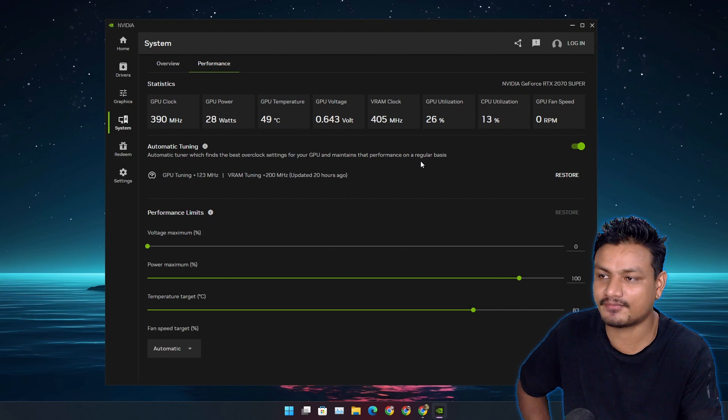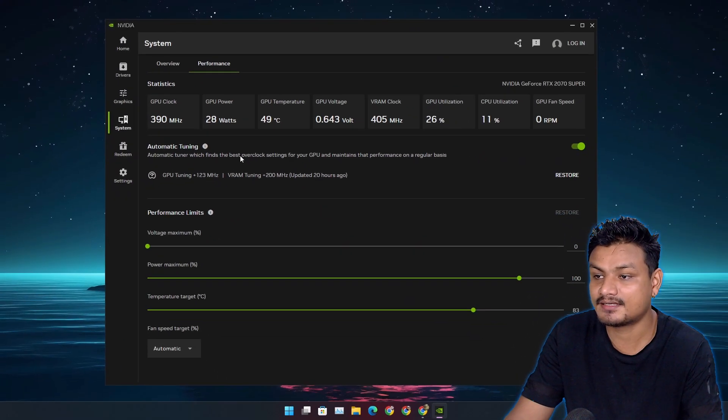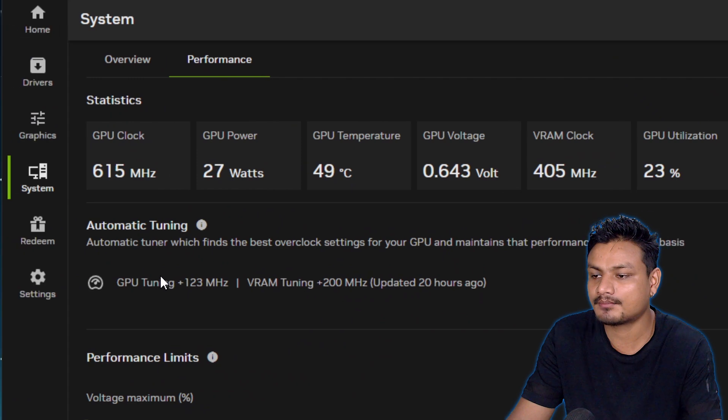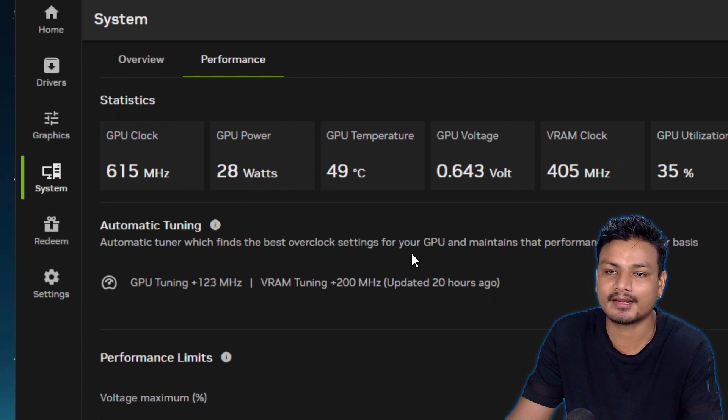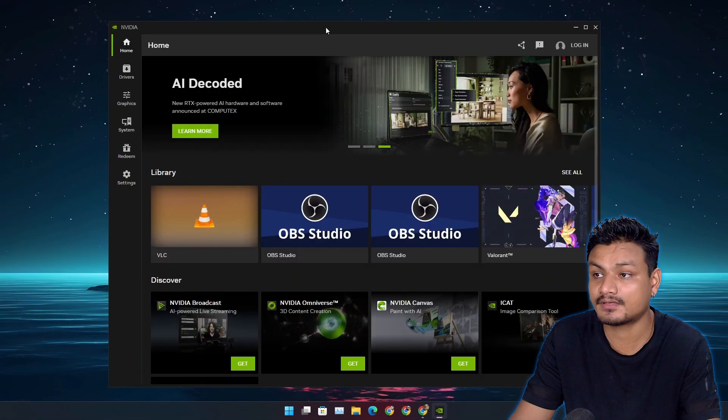This is actually the first time I've ever overclocked a GPU, because it's simple and easy to use — it does everything automatically. Since it's straight from Nvidia, I'm pretty sure it's not going to break my GPU. It probably does optimal GPU overclocking, so it should be safe.